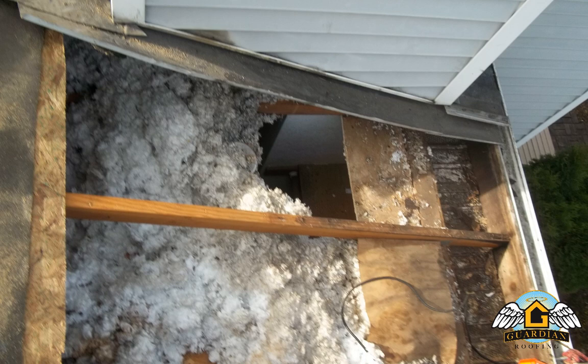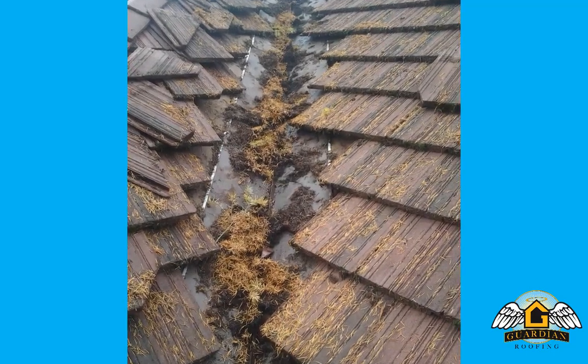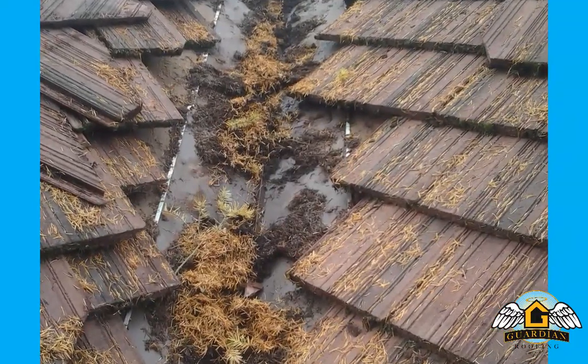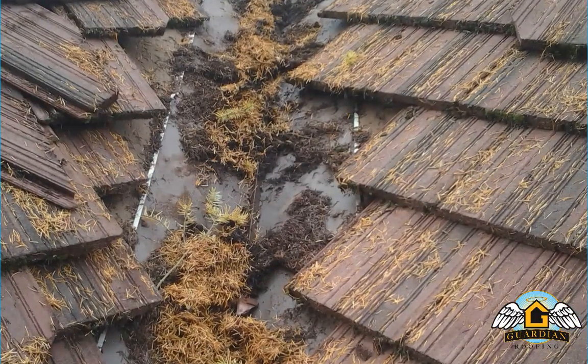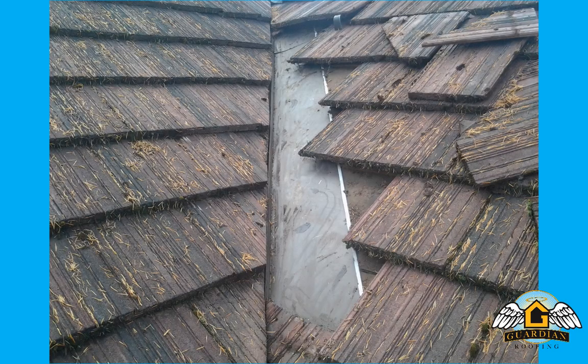These problems are also common at roof transitions like this valley area. From the photo, it appears that everything is on top of the roofing material. But when we look closer, we can see that debris and moss is clogging up this major water channel. This is a prime source for leaking into the home, and if it's allowed to fester, it's a major project to clean out and put it back together.